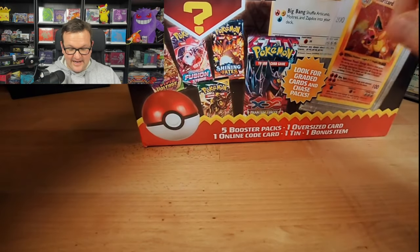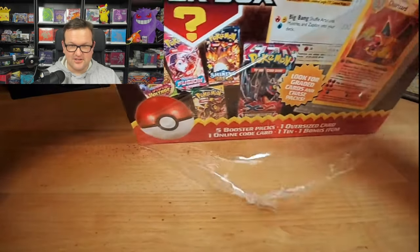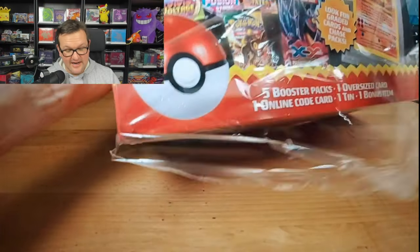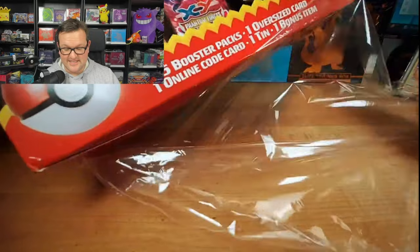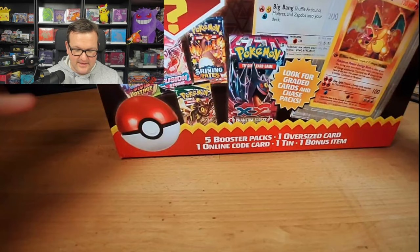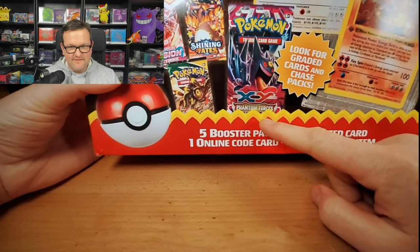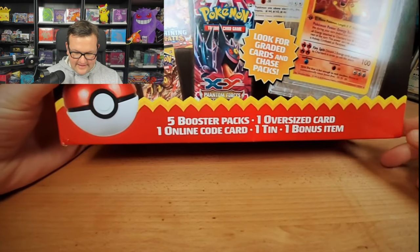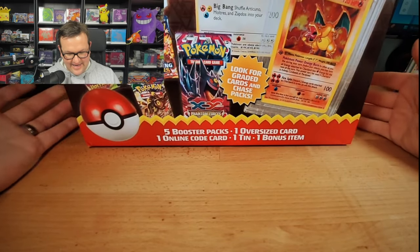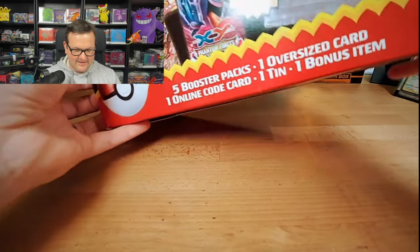Let's look into this — there's an Articuno, Moltres, Zapdos jumbo in there. I actually owe that to someone from a previous giveaway — the post office destroyed the package on the way to them, so if there's one in here it's their lucky day. But this is displaying like Phantom Forces; I think it's a slim chance that's in there. It also says look for graded cards, and there might be a first edition Shadowless Charizard — I highly doubt any of that's in there.